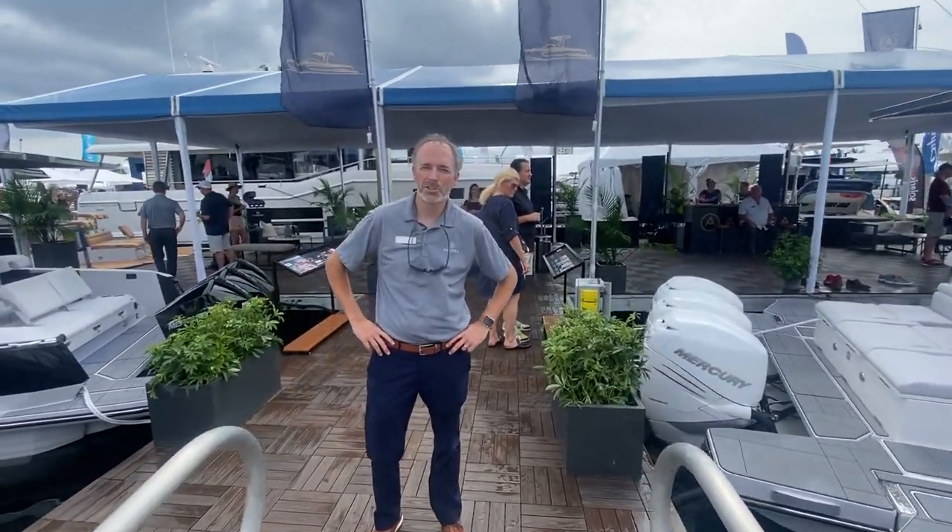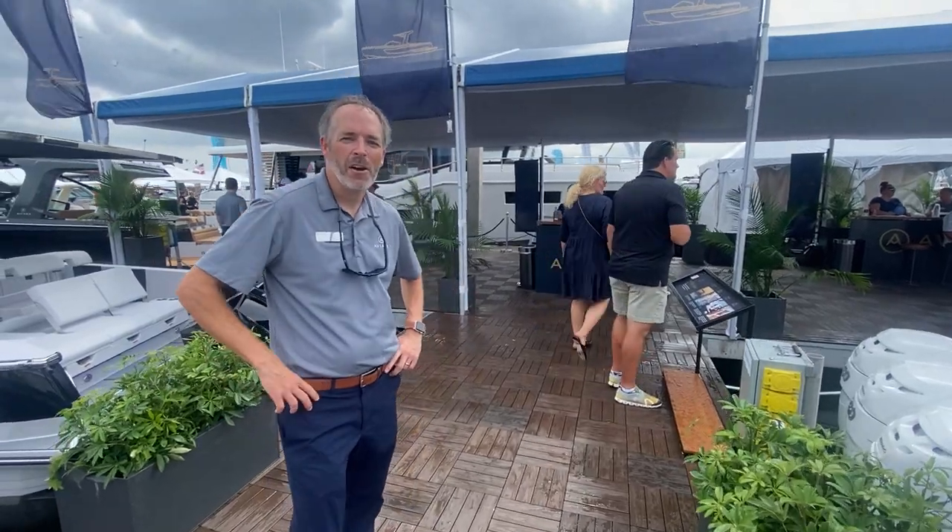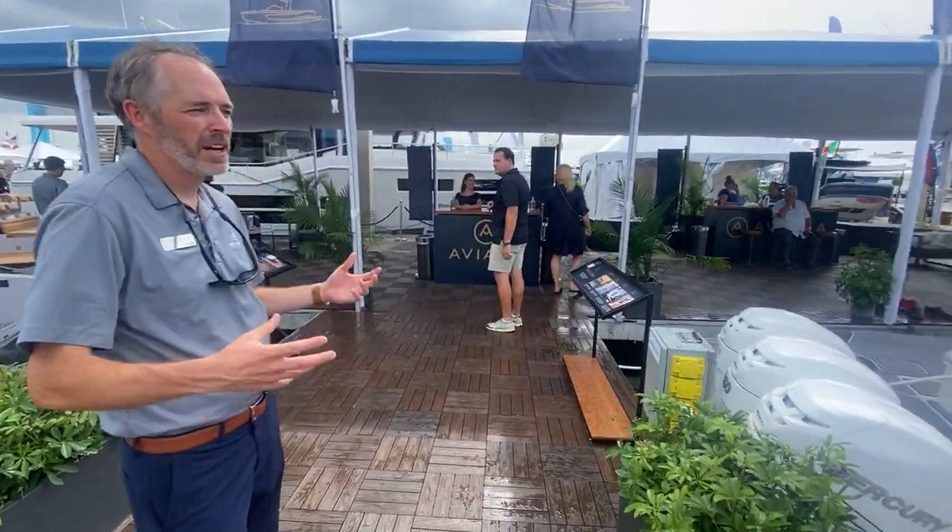Hi everyone, welcome to the Fort Lauderdale Boat Show. I'm Rob Nye, Director of Sales and Marketing with Aviara Boats. We're happy to have you aboard and in the Aviara booth — we're very excited.